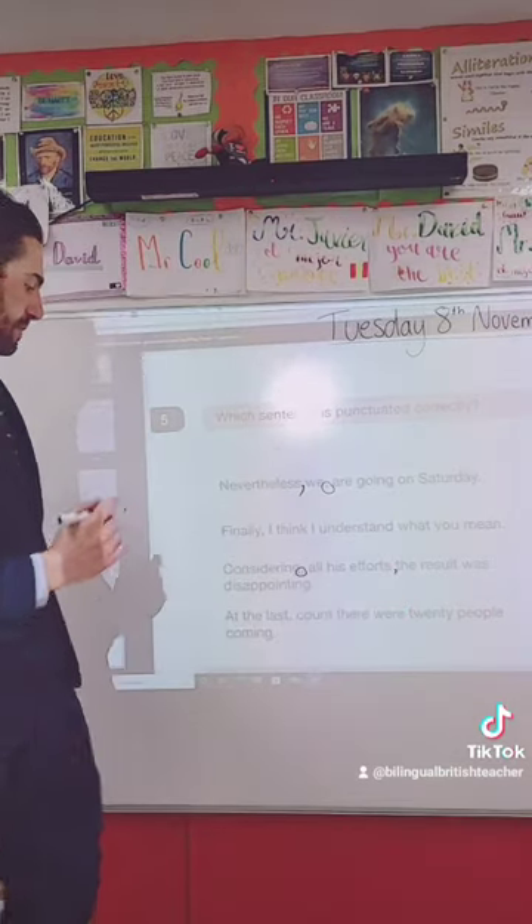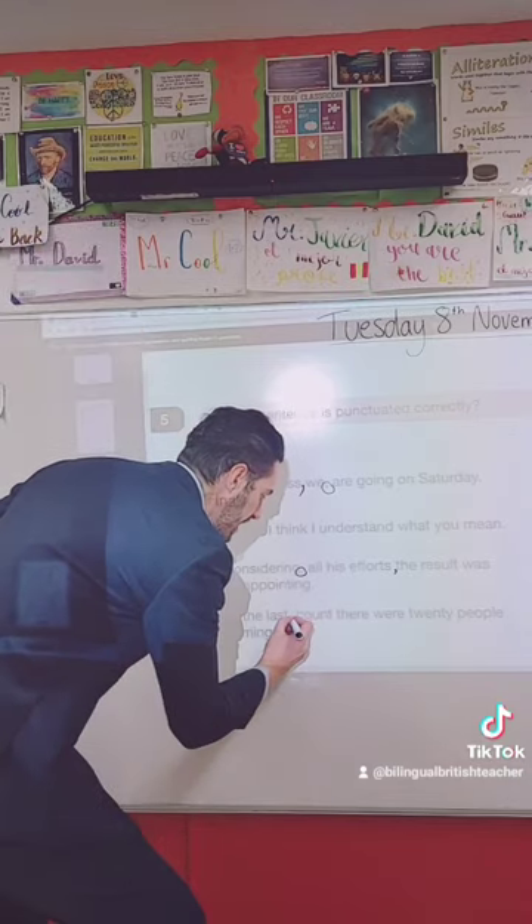'At the last count, there were 20 people coming.' Okay, the comma is here, and it should be here.